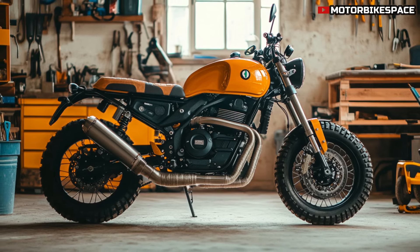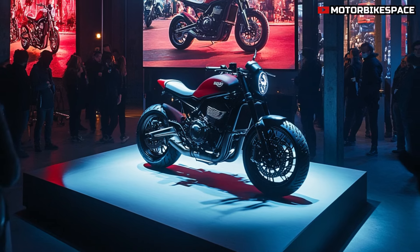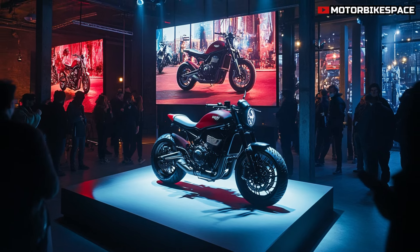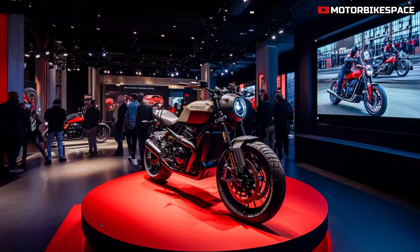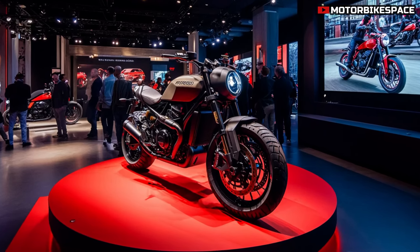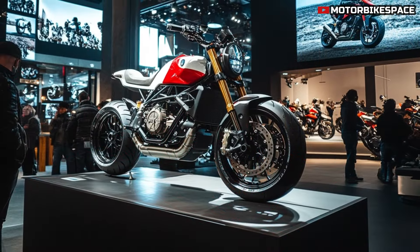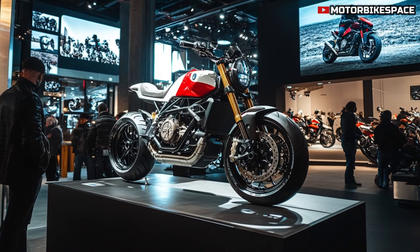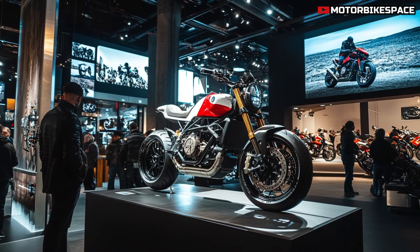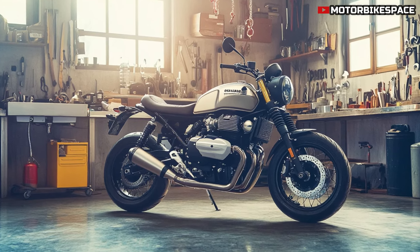The 2025 Moto Guzzi V9 Scrambler showcases a bold and rugged design that is sure to turn heads on the road. With its distinctive retro styling, the V9 Scrambler pays homage to Moto Guzzi's rich heritage while incorporating contemporary elements. The bike features a high-mounted front fender, a sleek headlamp, and an overall aesthetic that screams adventure. The frame is lightweight yet sturdy, crafted from high-quality steel for durability and agility. The classic round instrument cluster offers essential information at a glance while maintaining the vintage look. Every angle of the V9 Scrambler exudes charm and character, making it not just a motorcycle but a statement piece.